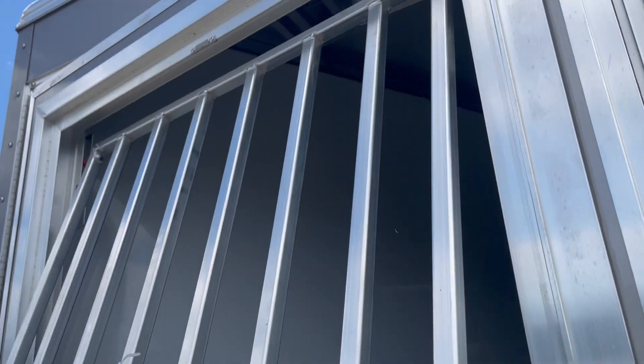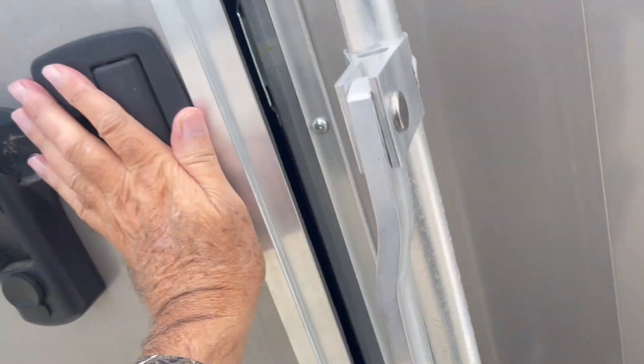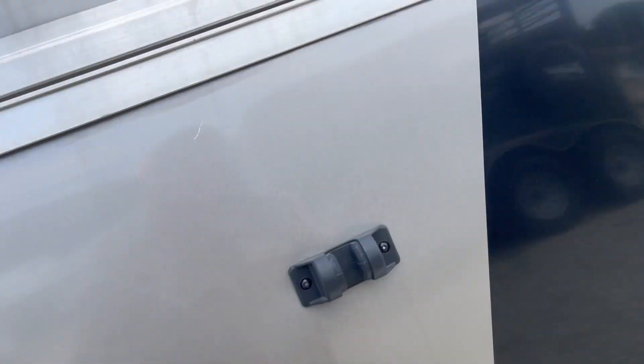It's got your drop-down feed door with your separate bar right in front of him. Just close it like that — locked in. Escape door or another drop-down feed door.